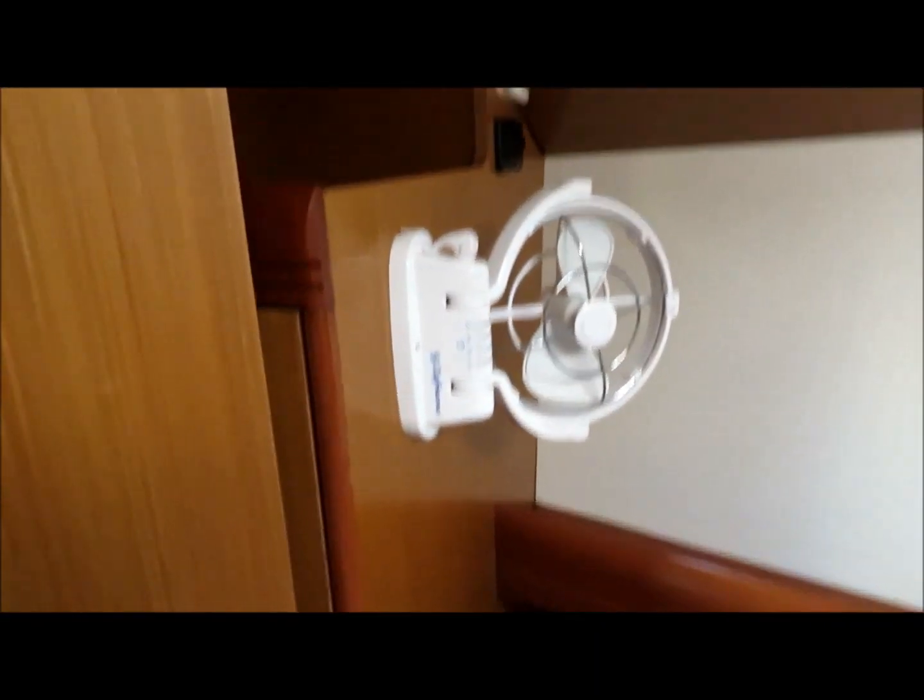The guest V-berth forward has hanging lockers on both sides, and on this side there's a fan fitted.